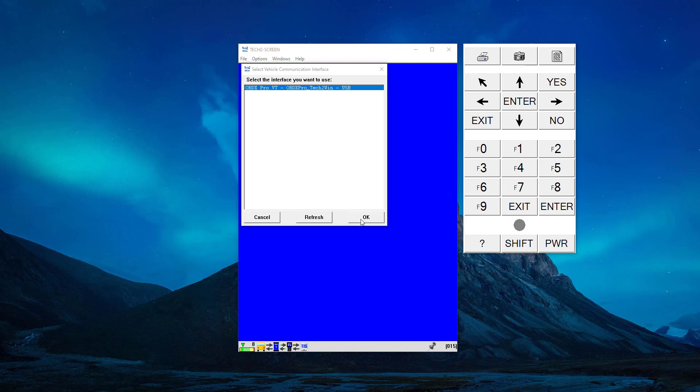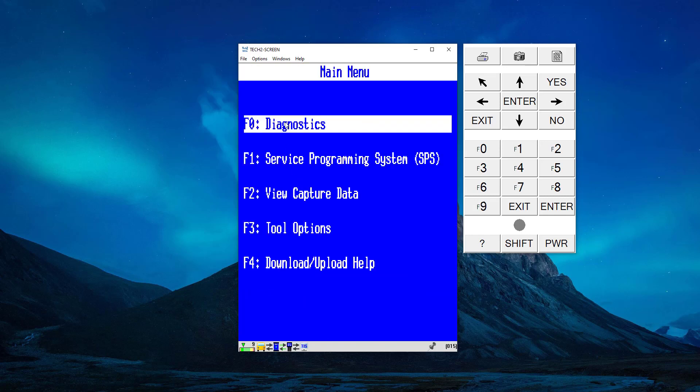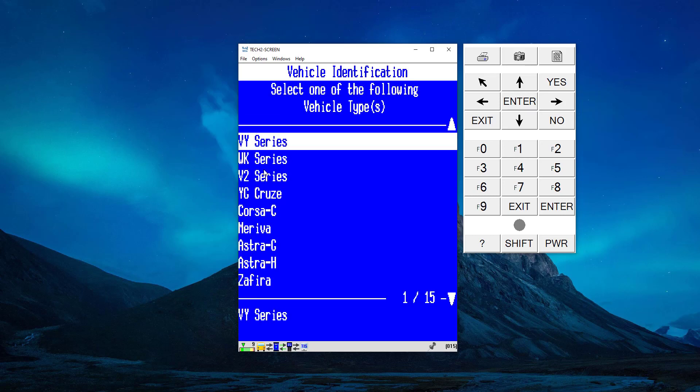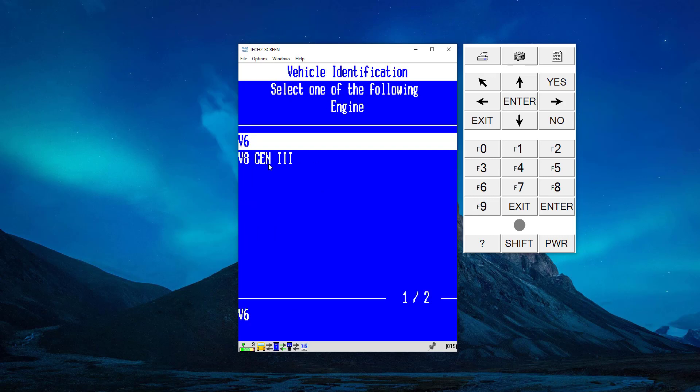Welcome everyone, this is Jason from OBDX Pro Tools, and today I'm going to be demonstrating using Tech2Win with OBDX Pro. Basically, Tech2Win is General Motors dealership grade diagnostic software. It's what they use for 2012 and older vehicles to see live data and all the different modules of the car. Today we're going to be connecting up to a 2004 Holden VY Commodore and looking at the engine computer — the LS1 V8 Gen3.